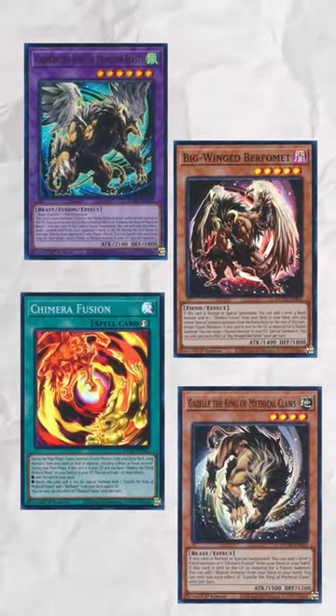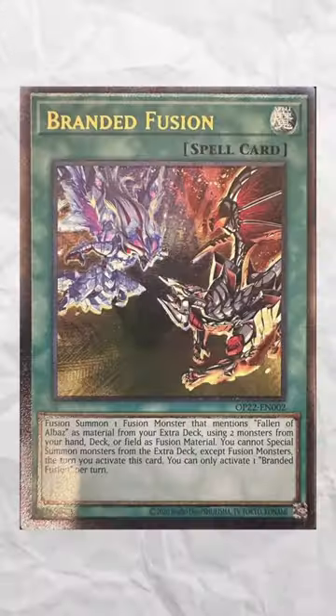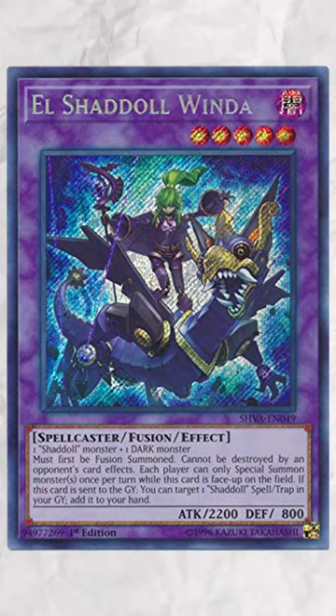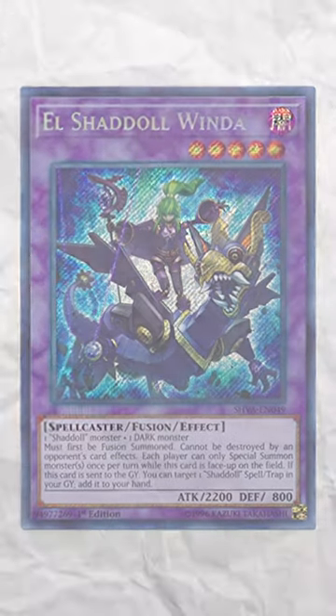The new Chimera cards have already seen success by being paired with Branded, but have you ever thought about how they might work with another fusion archetype like Shadol's? Aside from being incredibly strong fusion-based strategies, there are actually some surprising synergies between the decks.